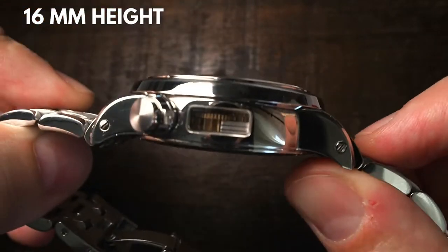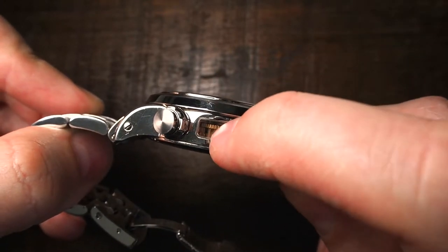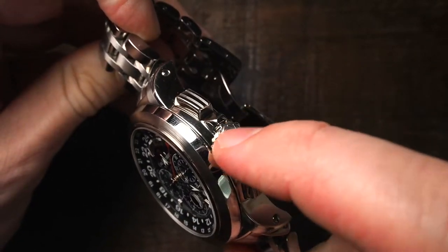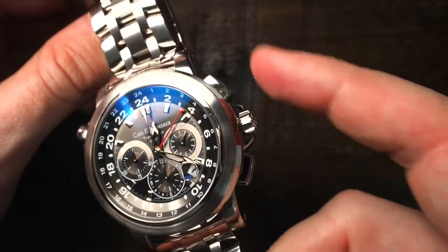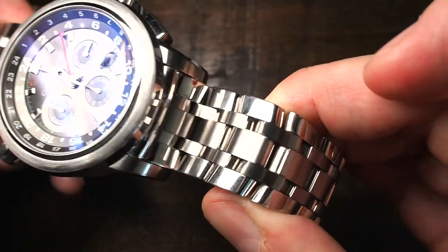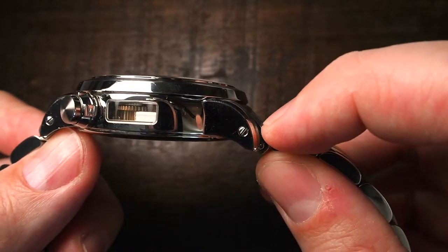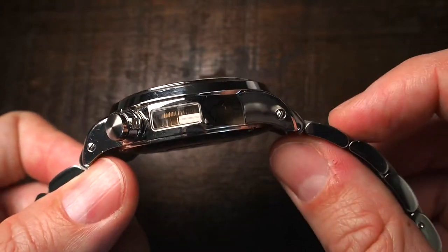The case is 16 millimeters in height at the thickest point, giving enough space to fit a peculiar little sapphire window on the left-hand side, together with the GMT crown. On the other side, the screw-down crown carries the logo, crown guards and the chronograph pushers are trapezoidal and elongated — almost providing an optical bridge from lug to lug. The lug width is 23 millimeters and the massive five-link stainless steel bracelet is secured with screws. The angle between the fixed end links and the lugs creates an interesting look and fits the shape of my wrist perfectly.